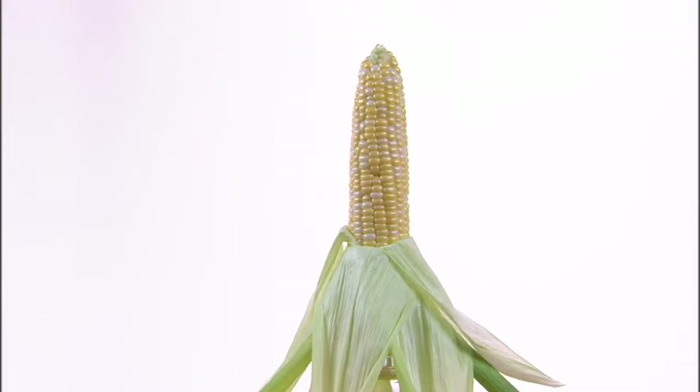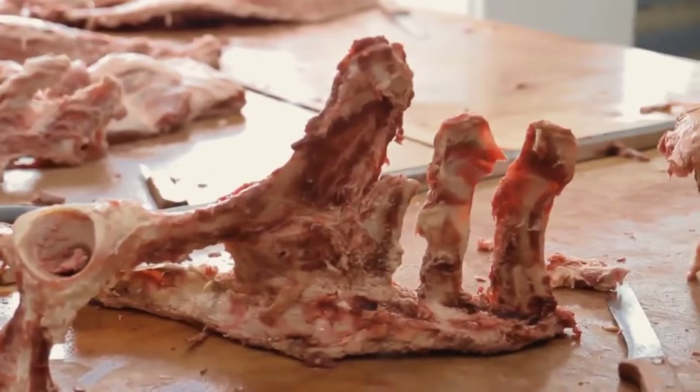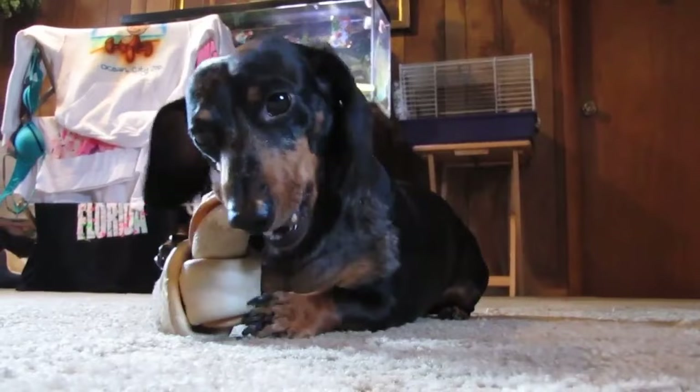It might seem like a good idea to get your Dachshund a bone to chew on, but only ever feed raw bones. Cooked bones are very dangerous, as they can easily splinter in your Dachshund's mouth. Your Dachshund could choke on them, and the sharp pieces could seriously damage his digestive system.